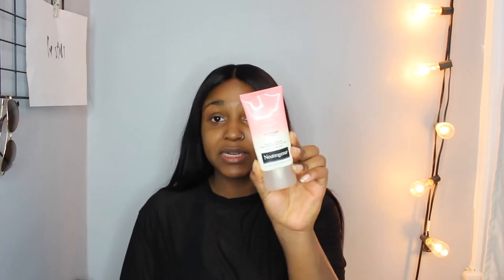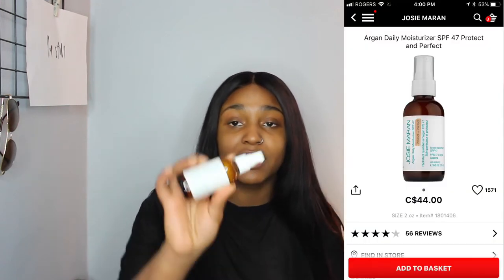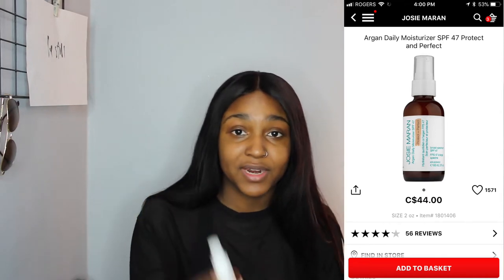Then I go in to moisturize. There are two moisturizers I use: the Neutrogena Visibly Clear Pink Grapefruit one, which I use if I can't find my main one, and the Josie Maran Argan Daily Moisturizer, which I prefer — especially for the daytime whether or not I'm doing makeup. I like it because it has SPF 47, smells really good, and argan oil is great for moisturizing. Even with oily skin, you still need to moisturize, especially after washing your face.